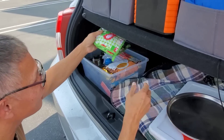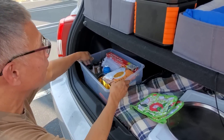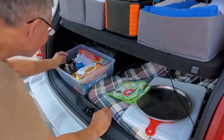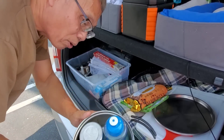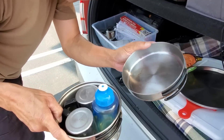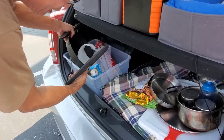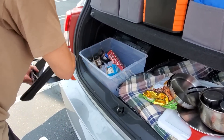The cooking supplies include two plates, a pan that doubles as a lid, a bowl, oil, and a cast iron pan — pretty much everything you need to cook. Tim also has all his spices stored in there, fitting a surprising amount into one small tub. Everything has multiple functions.